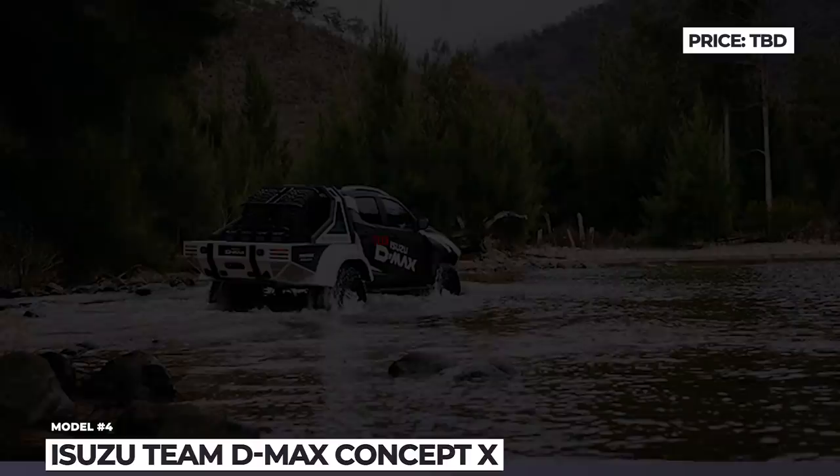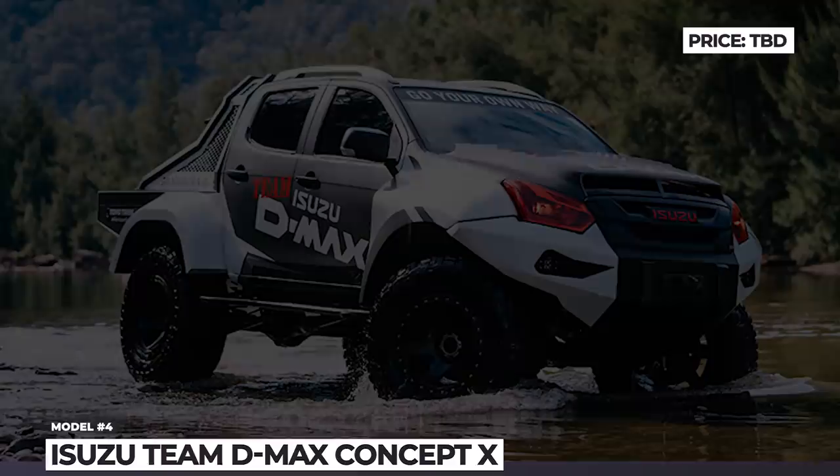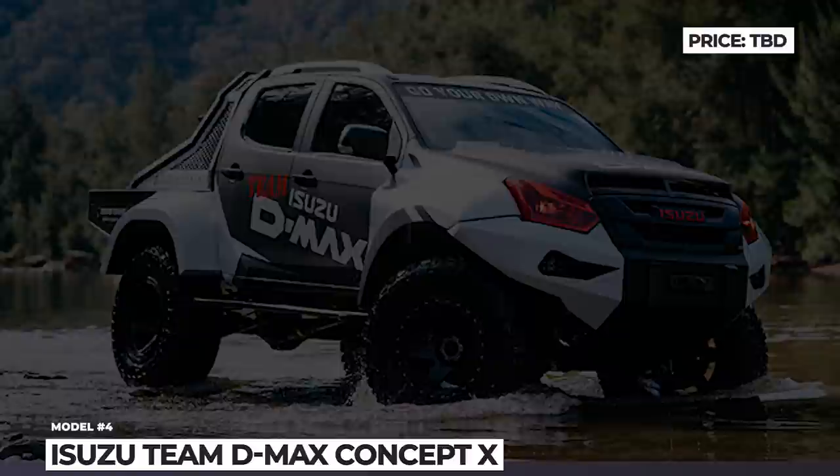The Concept X project was carried out in collaboration with experts from Isuzu Ute Australia and Toyo Tires. The modifications include a 7-inch lift kit and massive tires, which allow for 14.5 inches of ground clearance, an all-new body kit, and a winch capable of pulling 10,000 lbs.